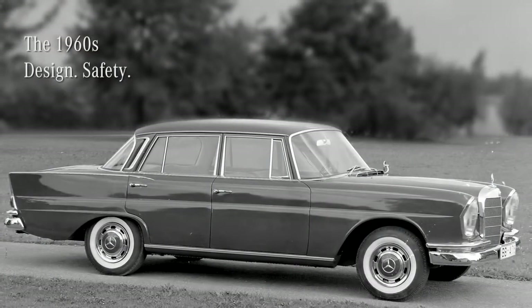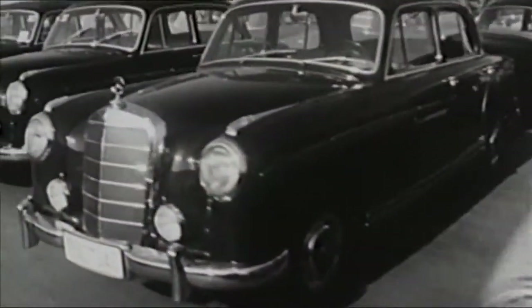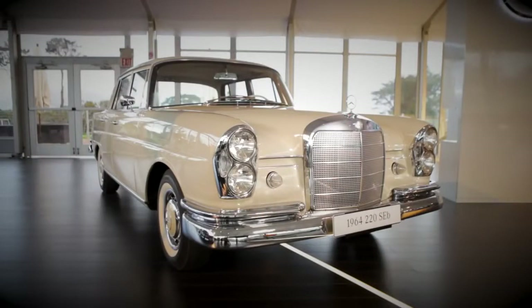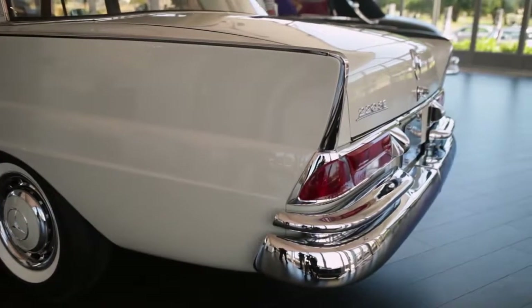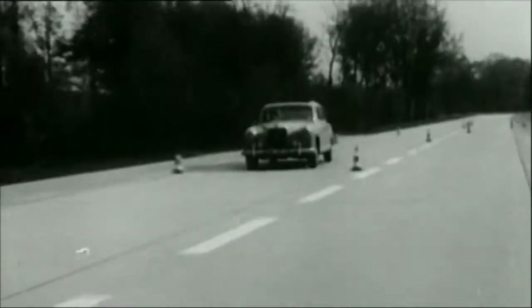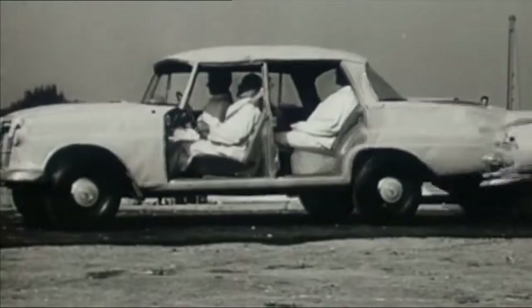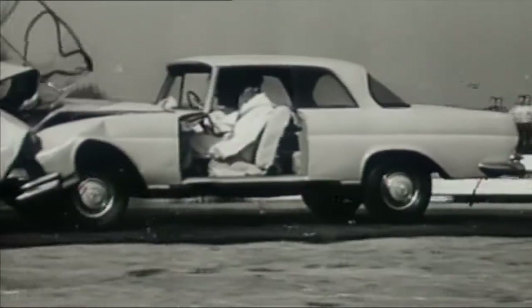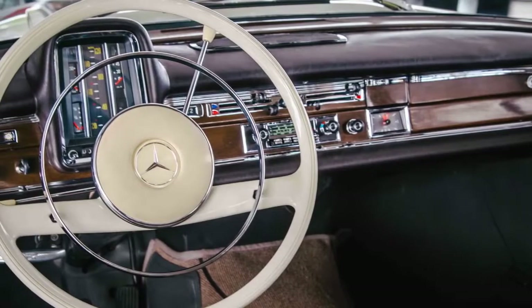Several years later, the introduction of the 220 S-Class solidified Mercedes-Benz's reputation as a leader in automotive safety. The 220 SEB, often called the 'fin tail,' used its fins not just as a stylistic element but as a safety feature to help see the far corners of the car. It was one of the first cars with crumple zones, designed for passive safety, protecting the passenger cell in a frontal or rear collision, with soft interior surfaces as part of a comprehensive safety package.